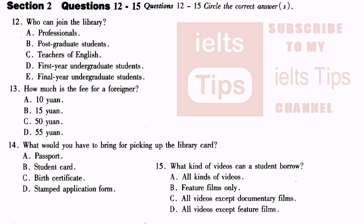Section 2. You are going to hear a conversation between a librarian and an applicant. Answer questions 12 to 15. Good morning, sir. Good morning. May I help you? Yes, I would like to get some information about this library. You can join the library. Teachers of English, postgraduate and final year undergraduate university students, and professionals may apply for membership.